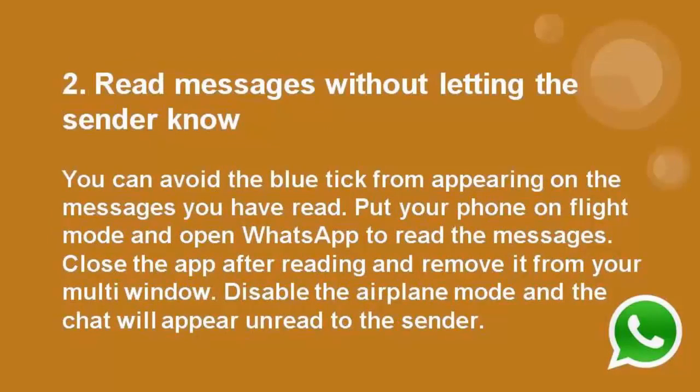Number 2: Read messages without letting the sender know. You can avoid the blue tick from appearing on messages you have read. Put your phone on flight mode and open WhatsApp to read the messages. Close the app after reading and remove it from your multi-window. Disable airplane mode and the chat will appear unread to the sender.